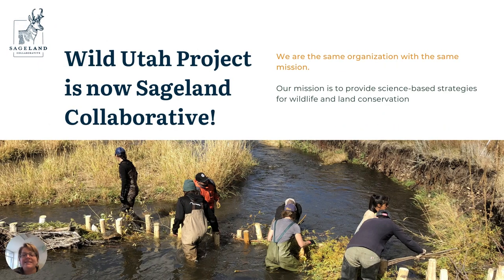Sageland Collaborative is a non-profit located in Salt Lake City. As of 2021, we've been around for 25 years and you may actually know us better as Wild Utah Project. We changed our name to better represent what we do in September of this year and our mission hasn't changed at all. We still provide science and science-based strategies for wildlife and land conservation.